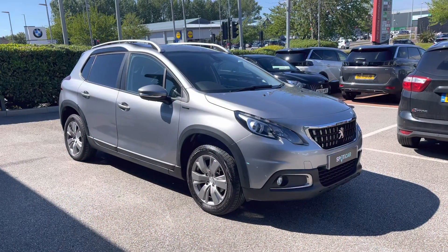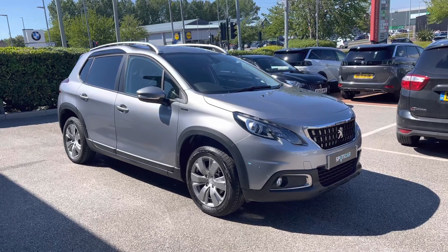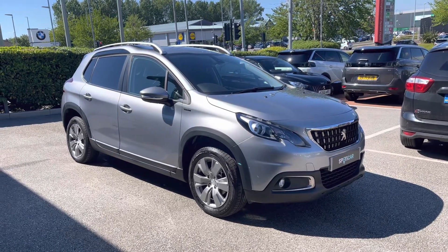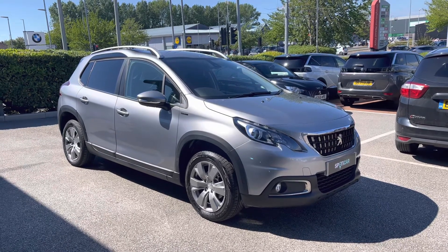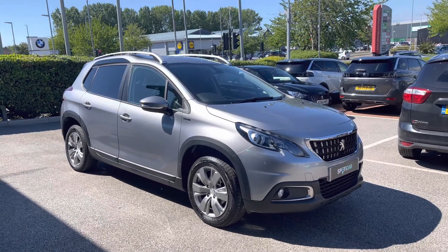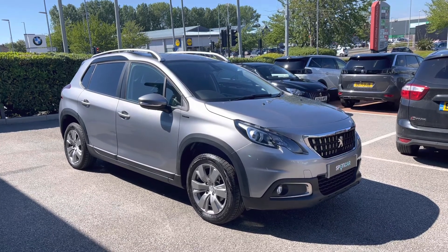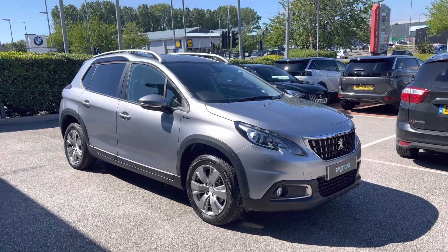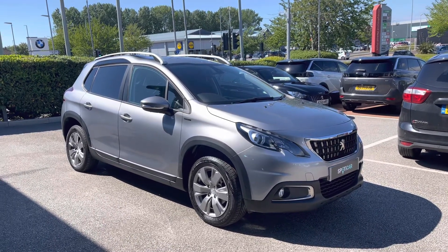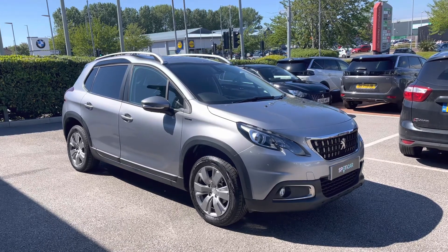This Peugeot 2008 is prepared to the highest standards with a 112-point check by our fully trained Peugeot technicians. All of our cars are subject to a £150 admin fee that covers the provenance check, and flexible finance packages are also available. For more information or for a personalised quote, please call 01244 398 600. Please do not forget to subscribe to our YouTube channel and follow our Instagram and Facebook pages. Thank you for watching and we hope to see you soon here at Swansway Chester Peugeot.